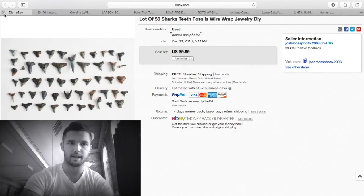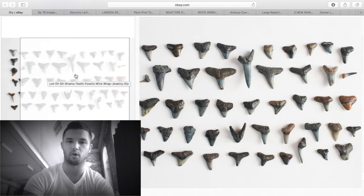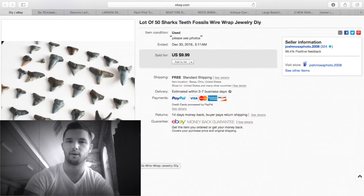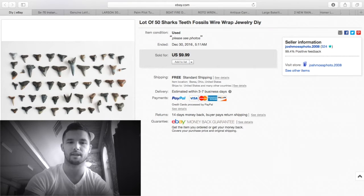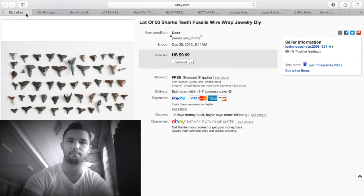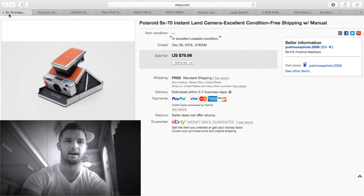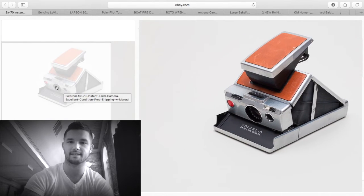The next item — I got a jar of small shark teeth. Keywords I used: shark teeth, fossils, DIY wire wrap, since that's probably what people use them for — craft projects. I put them in lots of 50; I probably have close to a thousand in the jar I bought for under five dollars at an auction. I sell them for $10 free shipping, ship them in a small padded envelope for about $2.50. It's only five or six bucks profit, but do that enough times and it adds up.